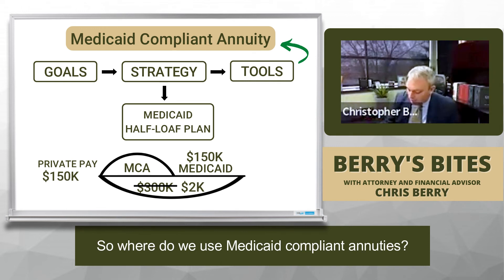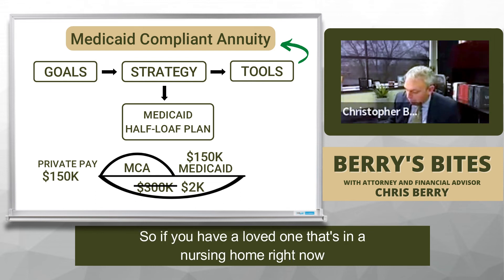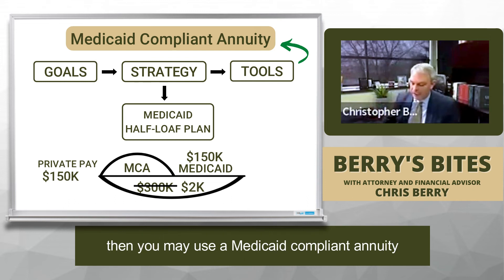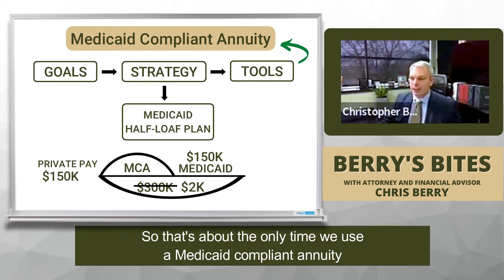So where do we use Medicaid-compliant annuities? We use them when we're doing crisis planning. If you have a loved one in a nursing home right now, we may use a Medicaid-compliant annuity as one of the tools — that's about the only time we use one.